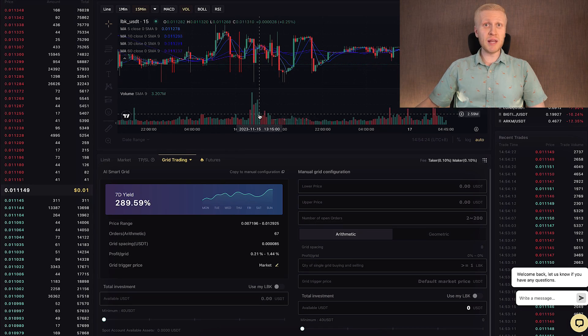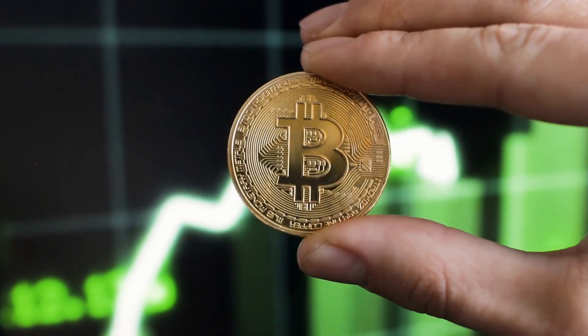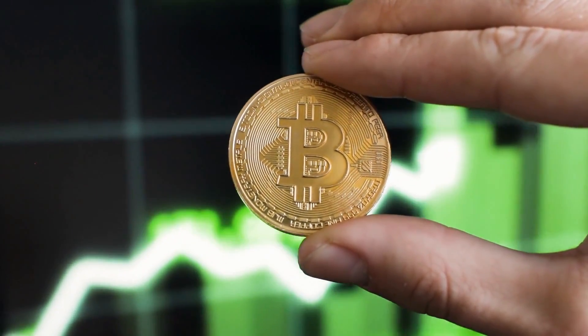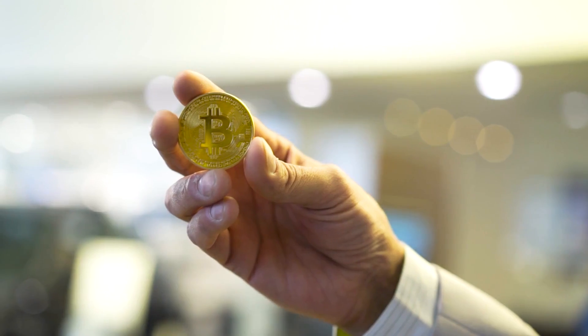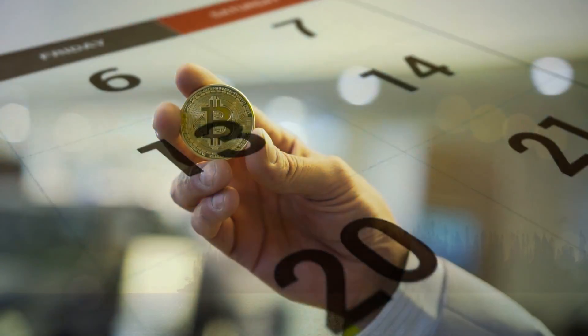However, the thing with grid trading bots is that they may miss out on the big profits when the price of Bitcoin keeps going higher and higher. Now I want to give you three trading tips for L-Bank. The first one is to get more Bitcoin regularly — whether daily, weekly, or monthly, it doesn't matter so much.